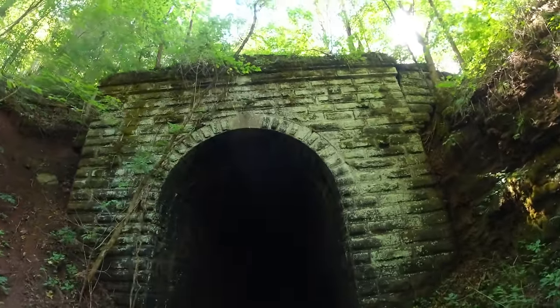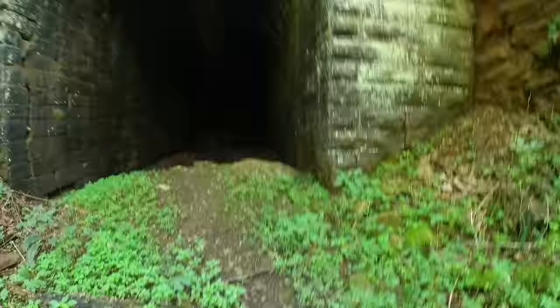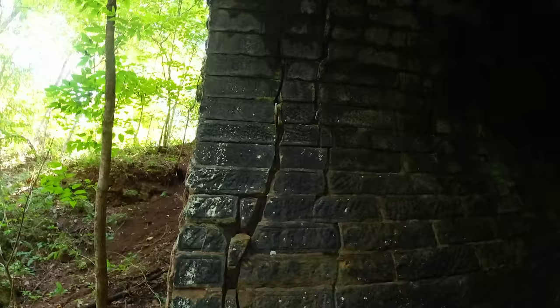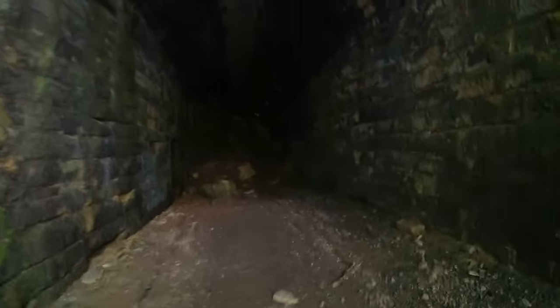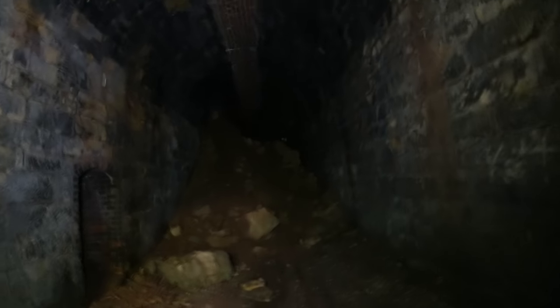Look at the stonework on this thing — pretty amazing. There was a collapse from what I understand, and once we get back in here we'll see it. But right now, wow, look at that crack. Nice stonework. There was a collapse here and I'm not sure exactly where it was.